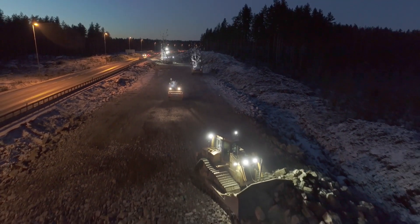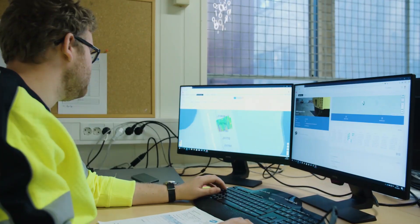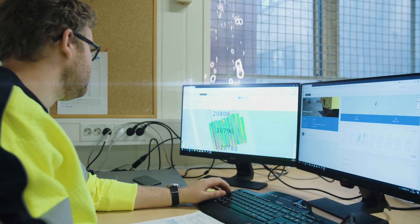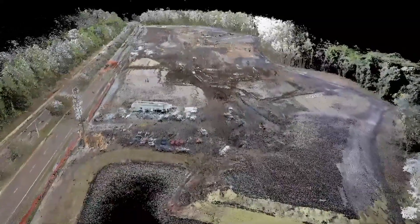Likewise, when you're executing operations for moving dirt, paving, or doing other operations related to the construction itself, having a digital model — a digital representation of that environment — brought into the machine makes the operator much more efficient and able to do the operation correctly the first time, every time. Finally, we're able to collect the as-built information, which in that same digital world can be handed over to the owner at the end of the project for operations.